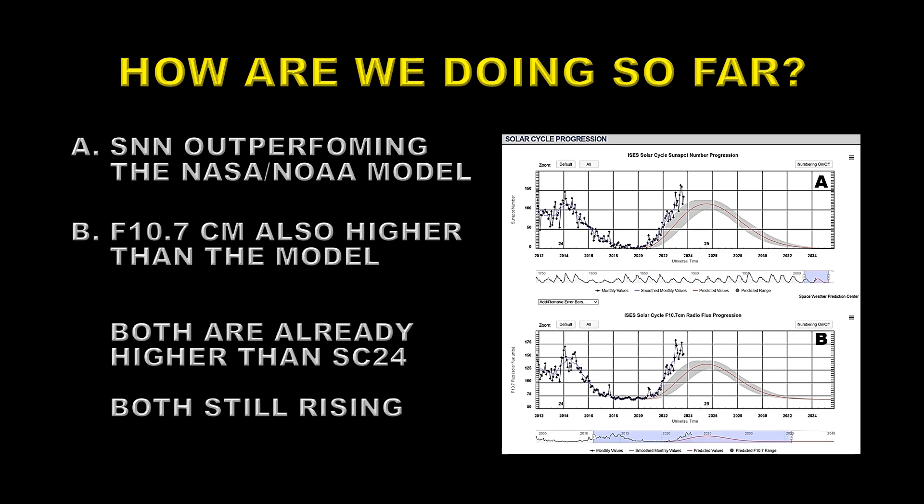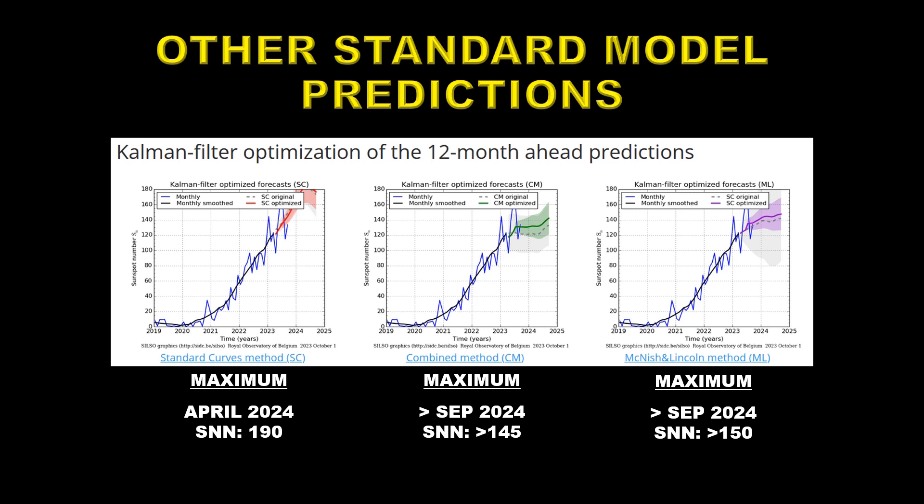There are three models that the solar influences data center use. There is a so-called standard curves model, shown on the left, which peaks in about April of 2024 at a sunspot number of about 190 — just using the standard shape of solar cycles over the last 24 cycles. There's another called the combined method, which uses several different estimates, shown in green, peaking in September of 2024 with a sunspot number greater than 145. And then there is the McNish-Lincoln method, which also gives maximum in September of 2024, with a sunspot number greater than 150. So it seems we are in for a significantly larger cycle this time around.